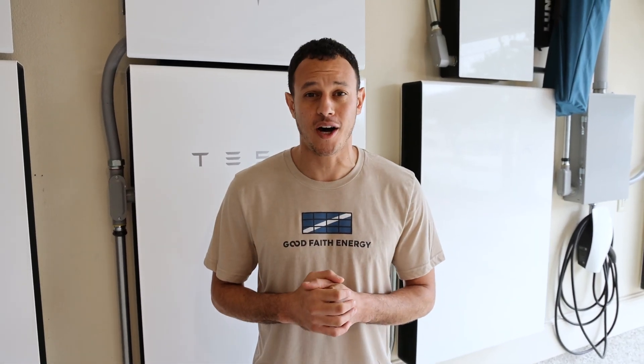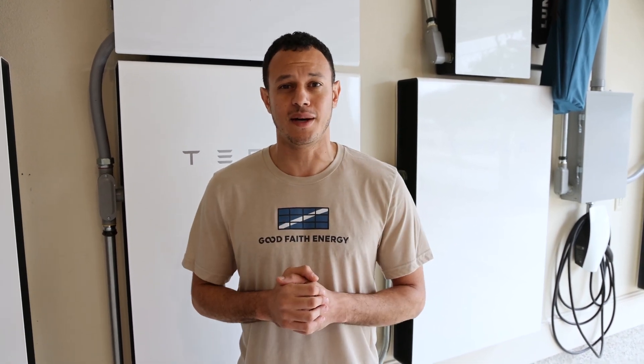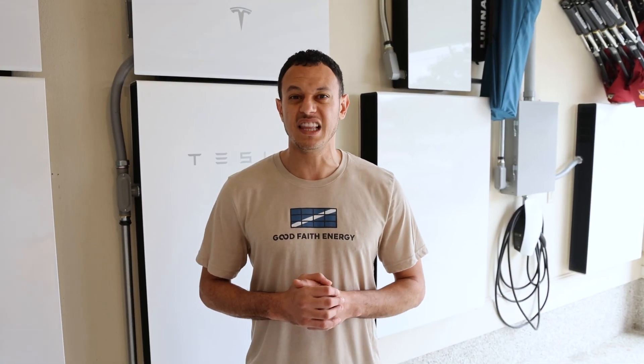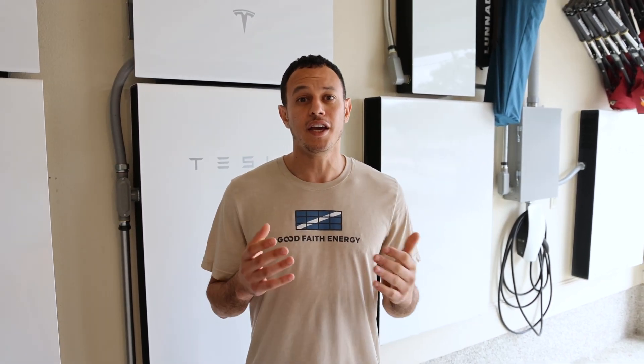That's it for today's video. Thank you so much for watching. If you learned a thing or two, make sure to give us the thumbs up. If you haven't already, hit the subscribe button so you're informed about all of our newest videos. Share this with your friends and family, and leave any comments and questions below. If you're interested in a solar roof quote for your home, make sure to click the link below. I'm Mo Abdallah — we'll see you in the next video.